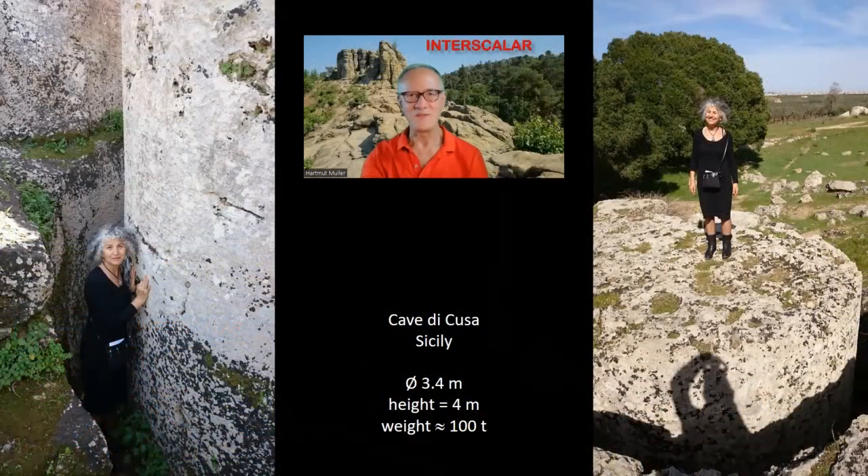With a diameter of 3 m 40 cm and a height of 4 m, each limestone column drum reaches a weight of nearly 100 tons. You don't have to be an engineer to understand that you need machines to lift loads weighing 100 tons and transport them over a distance of 10 km.